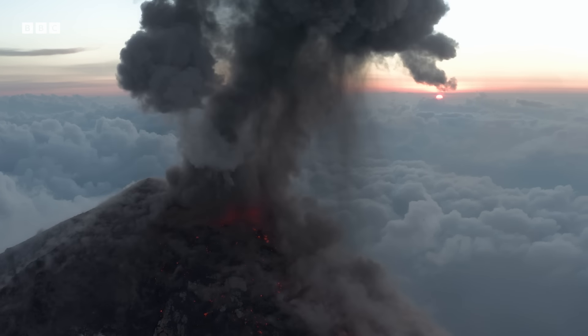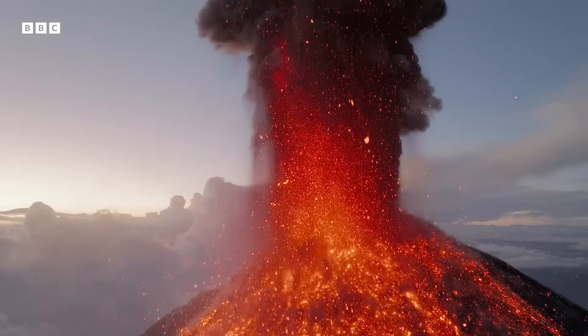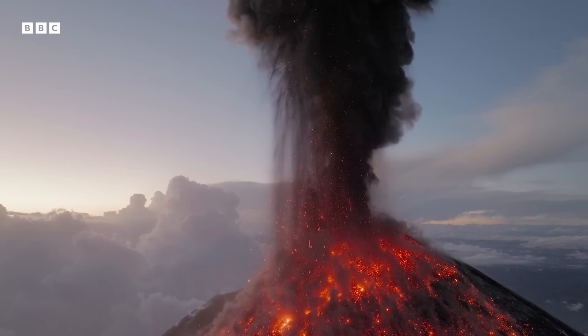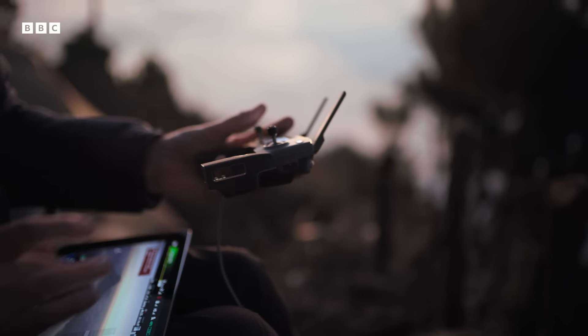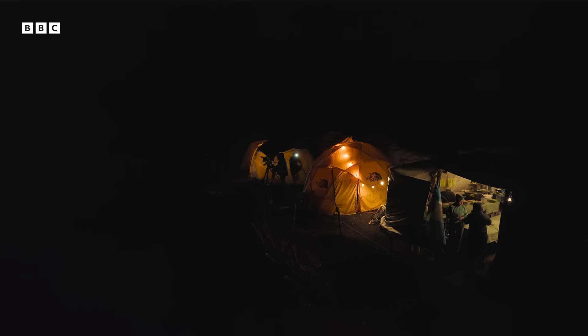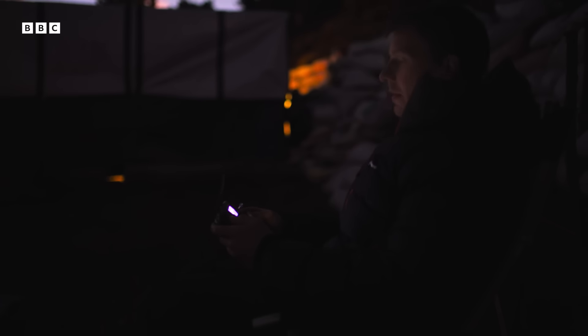This blast has the same force as 10 tons of high explosives being detonated, and is by far the biggest eruption the team has witnessed. As day turns to night, all their hard work and preparation are finally paying off.